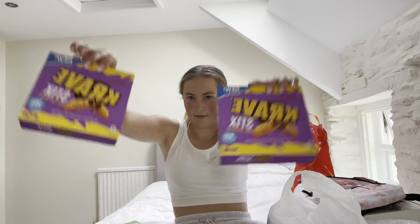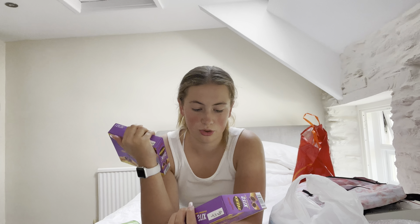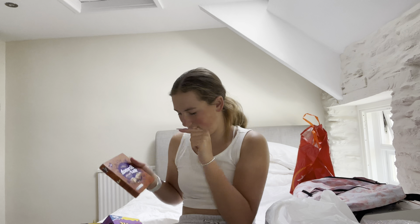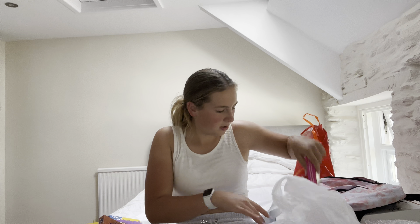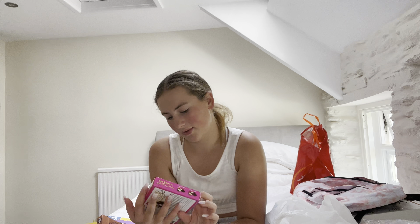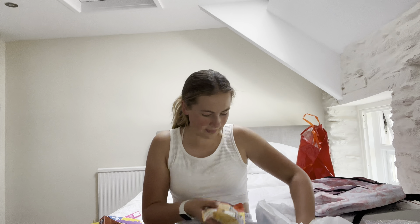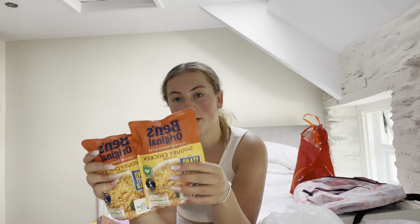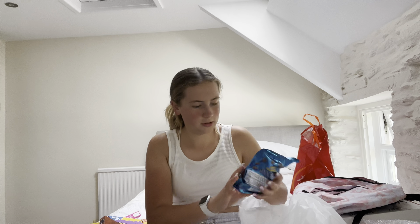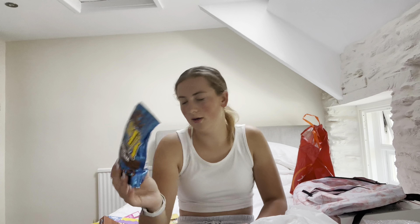I've got these Crave bars — I love Crave — they're snack bars, 101 calories per portion. I've got some breakfast bars. I've got the Skinny Dream Rocky Road, less than 75 calories. Then I've got some Uncle Ben's savory chicken rice, some milk chocolate flips, and some apple juice.